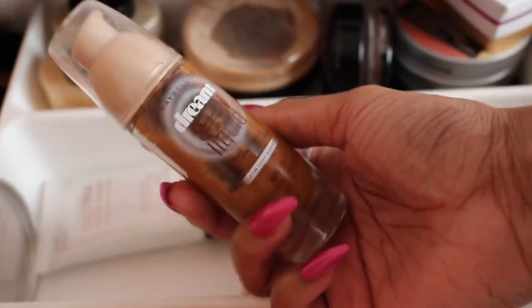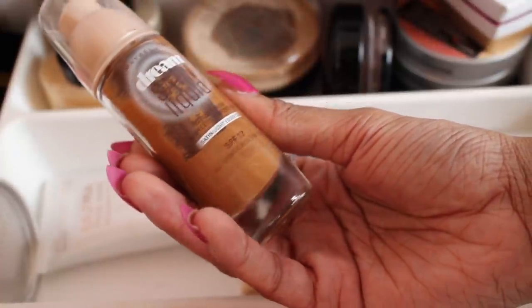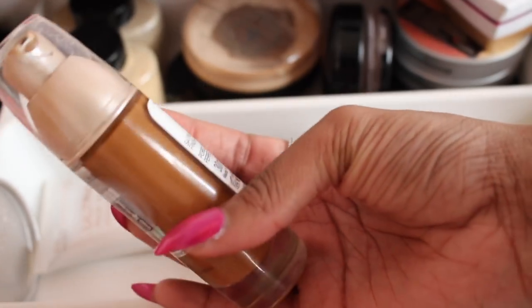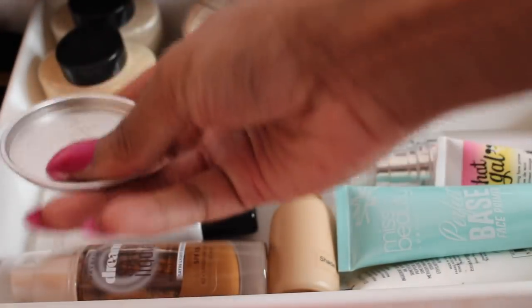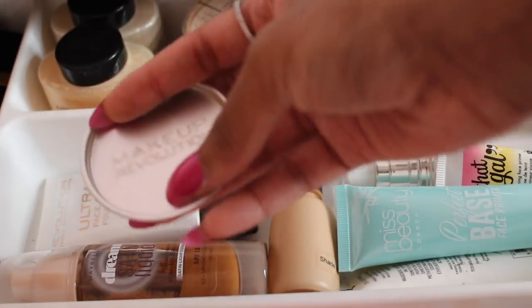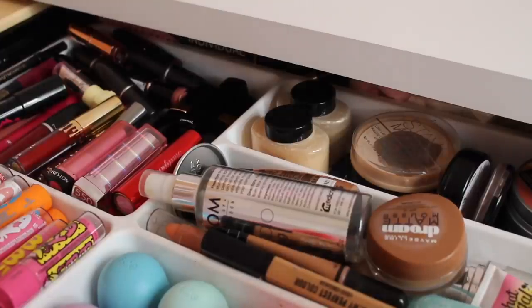The foundation I've been using most lately — which I got about two months ago — is the Maybelline Dream Satin Liquid in shade 62. I got the perfect shade and this foundation is beautiful. I love that it comes with a pump, and even though it's a little pricey I definitely recommend it — it has a great shade range. I also have a Makeup Revolution foil eyeshadow tray that I use to squeeze this foundation onto before applying with a sponge or brush.